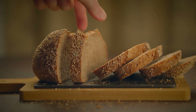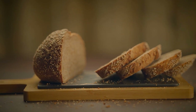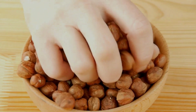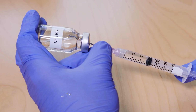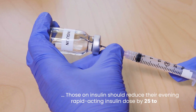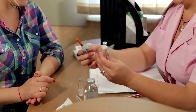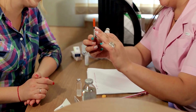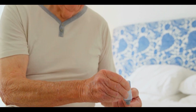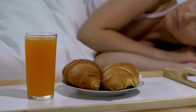Choose a snack with complex carbohydrates, such as one slice of whole grain toast with one tablespoon almond butter, or half a cup Greek yogurt with a handful of nuts, eaten 20 to 30 minutes before bed. Those on insulin should reduce their evening rapid-acting insulin dose by 25 to 50 percent if alcohol is consumed. Long-acting insulin may also need adjustment, which should be discussed with a doctor. Blood sugar should always be checked before bed after drinking, and a glucose tablet or small snack should be kept nearby in case of a drop.